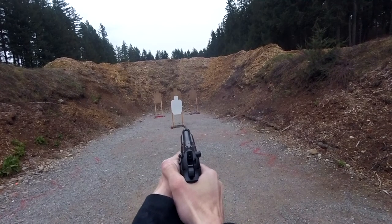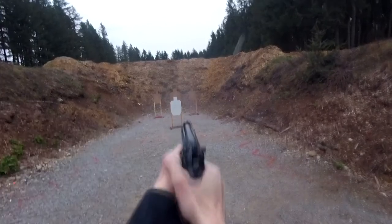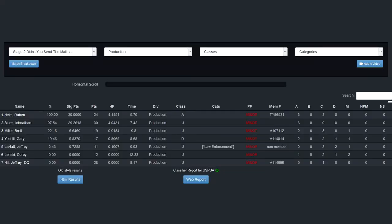My flinch here was quite bad and in my opinion cost me greatly. Doing some math, had I scored a C-zone hit rather than a miss, I would have earned a hit factor of 2.341, which would be 55.59% of the stage score and a classification percentage of 33.41.